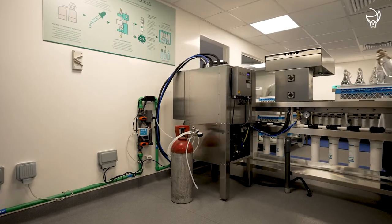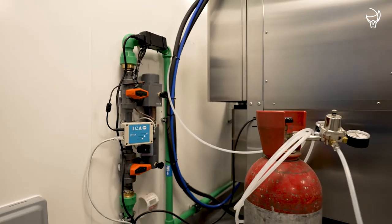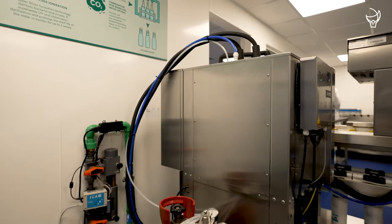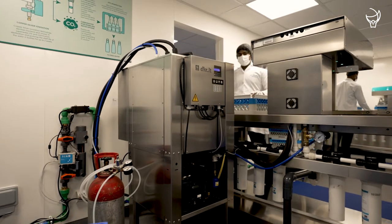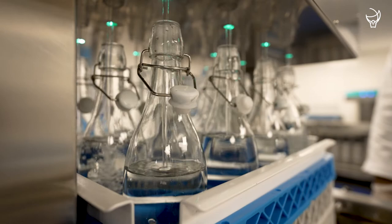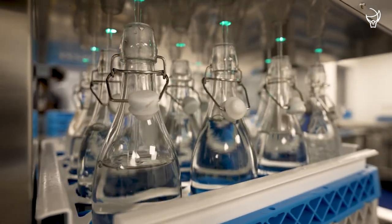Step 3: we use copper-silver ionization to sterilize the water and prolong its shelf life. Step 4: our ultra-filtration technology prevents scale formation and buildup of contaminants. As a final disinfection step, we use ultraviolet sterilizers in the dispenser nozzles.